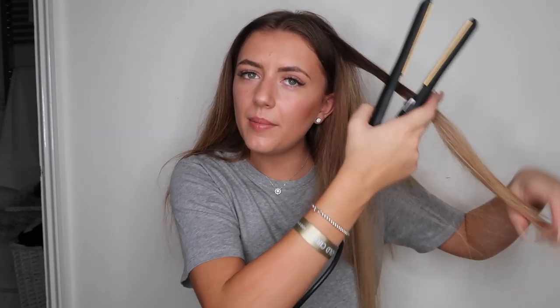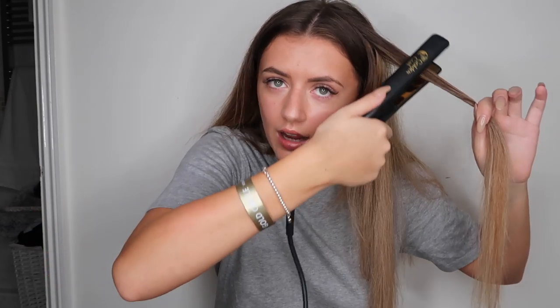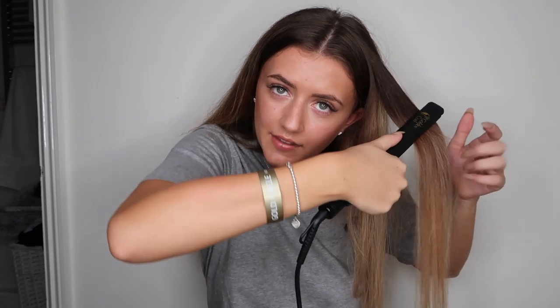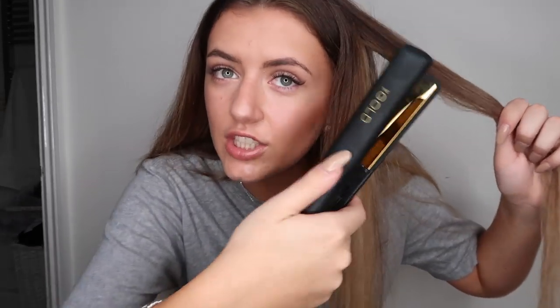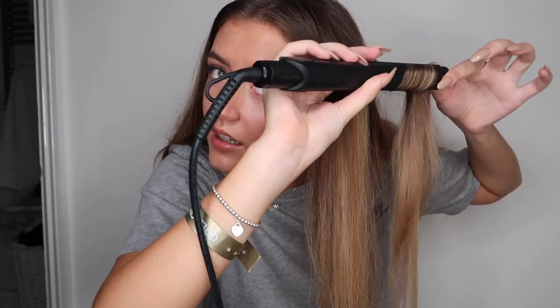Here's how I curled with straighteners: I'd take a strand of hair, turn the straighteners so my thumb faces outward, put them in and maybe straighten a few times to get rid of frizz at the top. Then I'd rotate my hand inward, flip it over, and pull the straighteners all the way down to create a curl. It's actually really easy once you get the hang of it — you just completely rotate your wrist, flip it around, hold the end, and pull down.